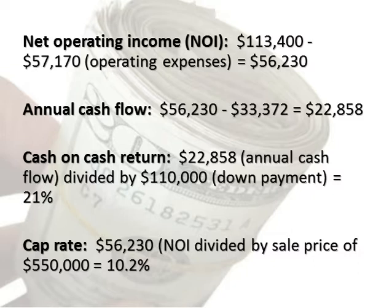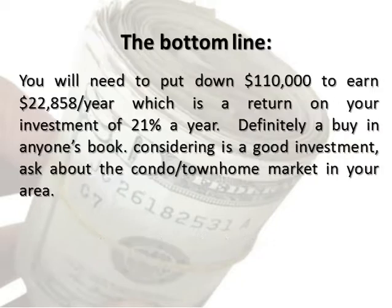Cash on cash return: $22,858 annual cash flow divided by $110,000 down payment equals 21%. Cap rate: $56,230 NOI divided by sale price of $550,000 equals 10.2%. The bottom line.